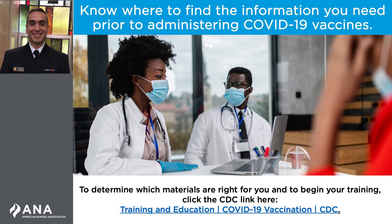If you are new to vaccination or have not administered a vaccine in the last 12 months, you will be required to review the training modules discussed earlier. CDC has created a list of select trainings and competencies based on your experience with vaccination and your current work environment. To determine which materials are right for you and to begin your training, visit the link on the screen.